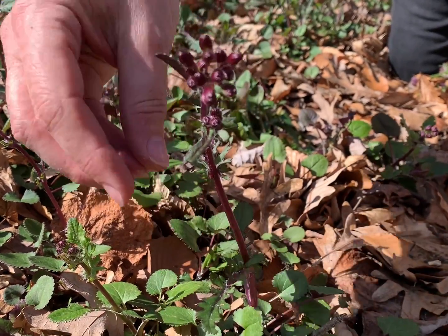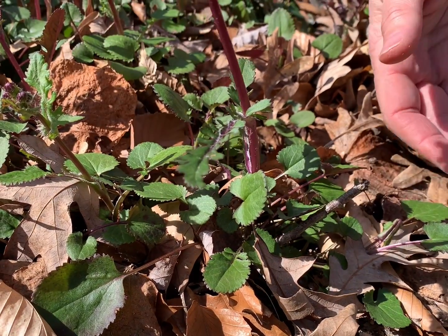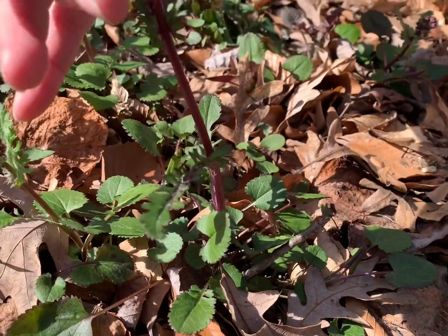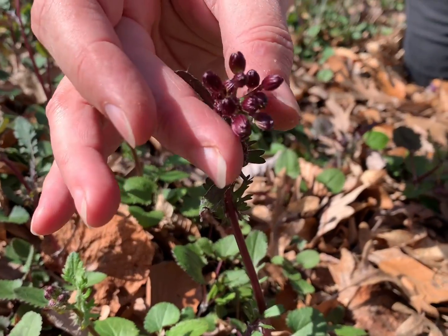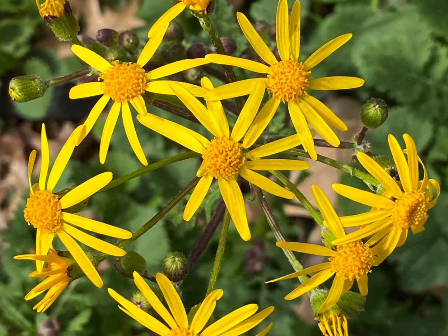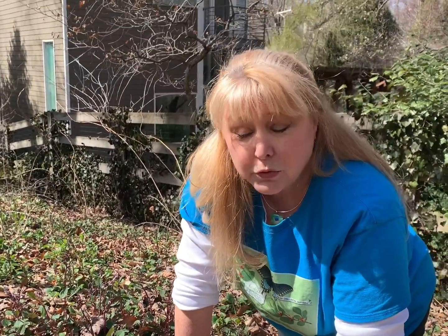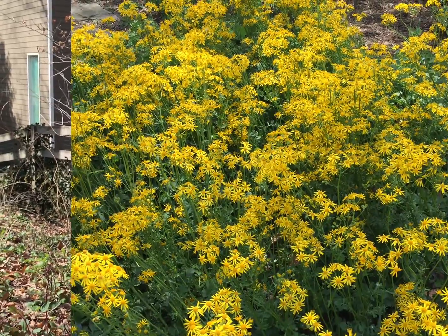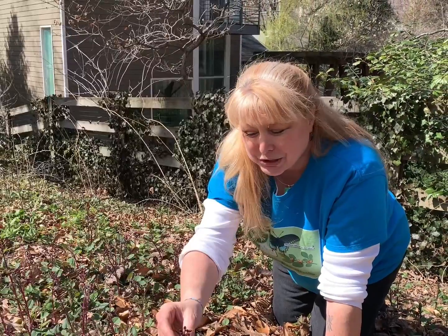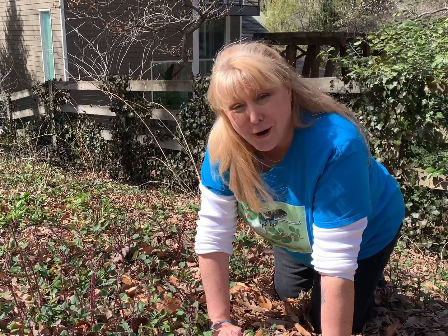As it sends up flower shoots, the leaves change — you can see a feathery shape instead of the oval shape of the ground-level leaves. It's going to make beautiful sunflower-like flowers of bright yellow, hence the name golden ragwort. Don't confuse this plant with the allergy-causing ragweed. Golden ragwort is pollinated by pollinators, so it's not sending pollen out to make you react to it. It's a really beautiful plant that I highly recommend for all sorts of settings.